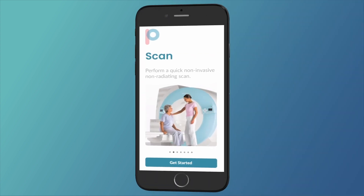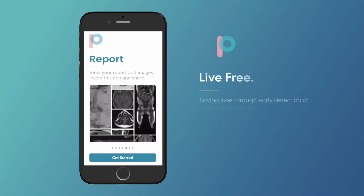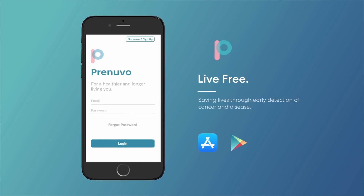Early detection is the key to a long, healthy, and happy life. A PreNuvo scan makes it easier for individuals to detect and act on abnormal findings, a process that can ultimately be life-saving.